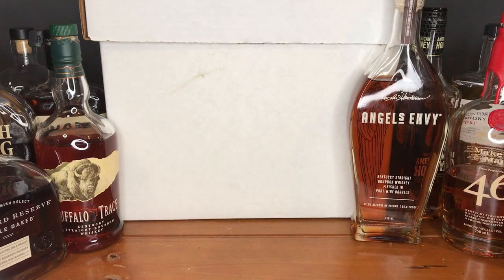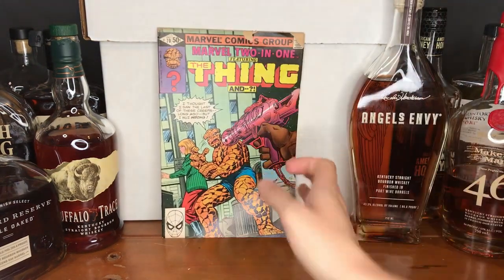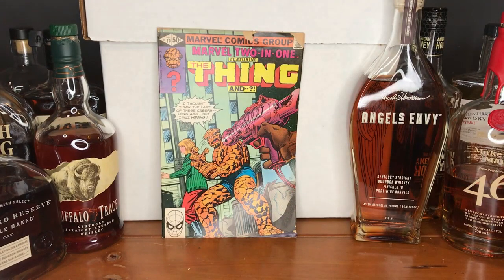Continuing with the Thing, here is Marvel Two-in-One featuring the Thing. I thought I'd seen the last one of these a long time ago, but I was wrong. I didn't have this issue of that run, so of course I had to grab it.